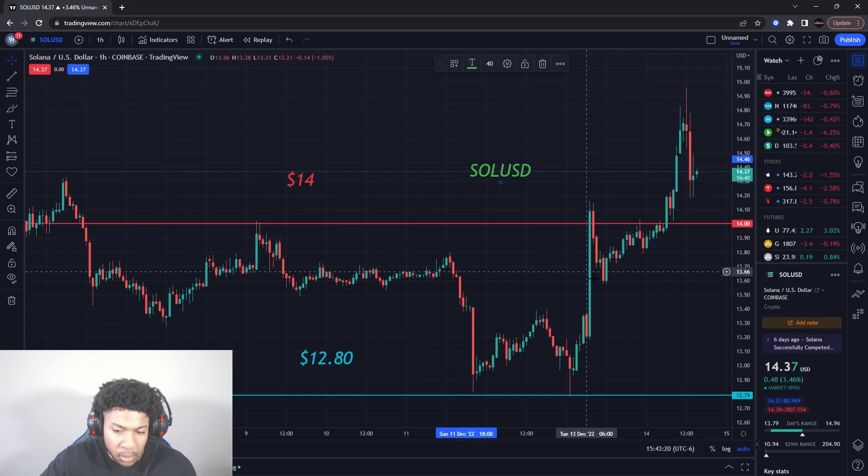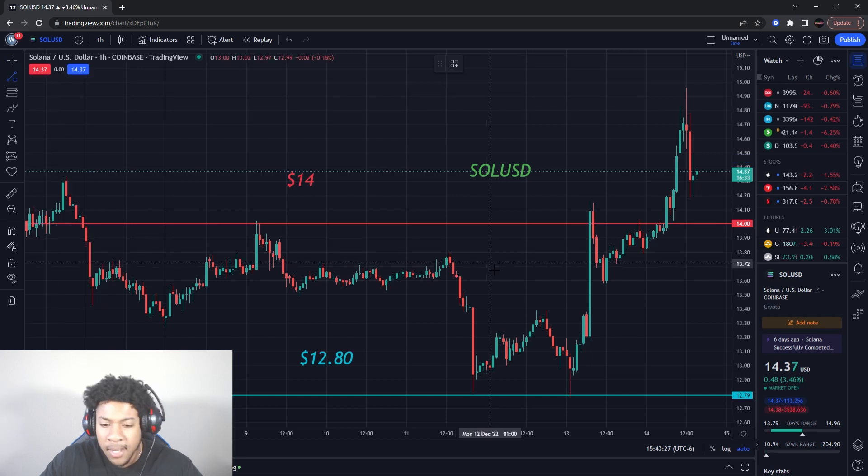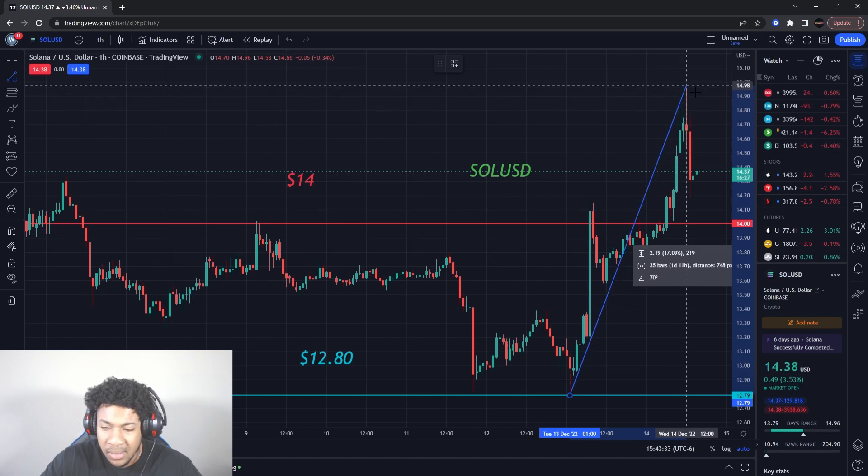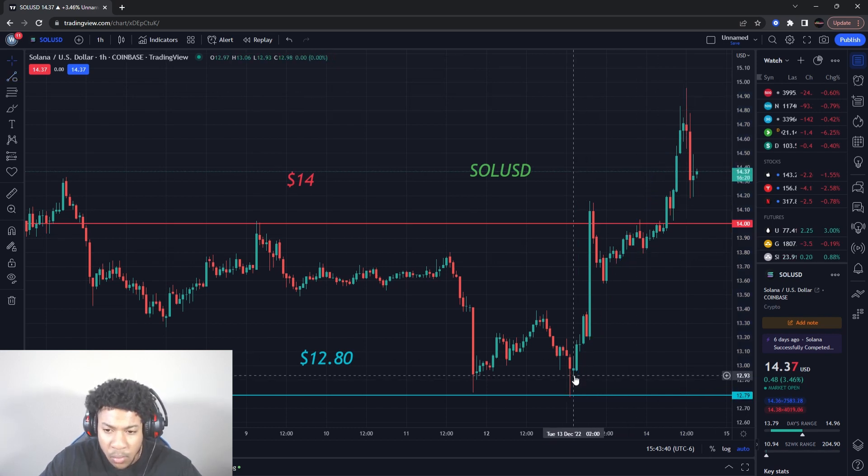Solana did have a nice push. Notice how it hit that support level I gave you guys at $12.80 — hit that pretty much perfect — and then had an over 17% run, literally within a day. It had this massive run to the upside, which is very good. Shot up crazy, pulled up here, had a little pull down, pulled up here.